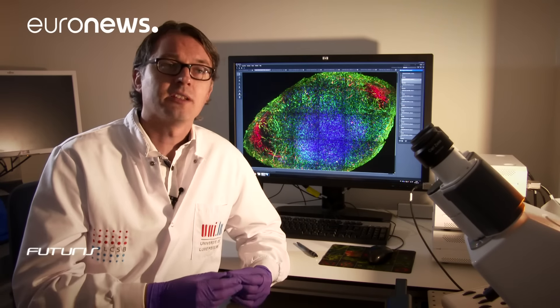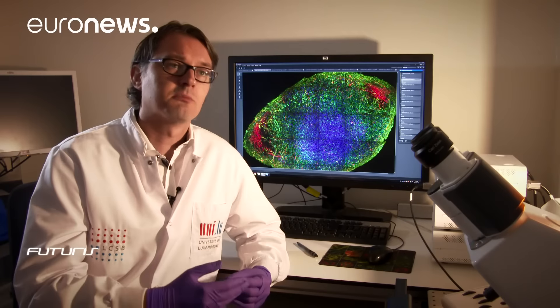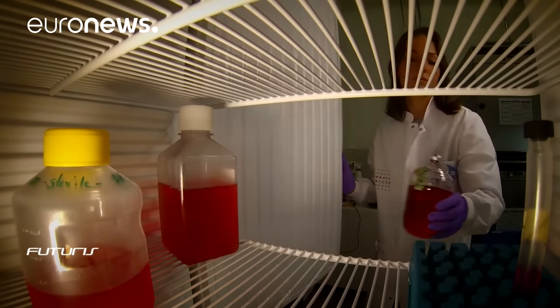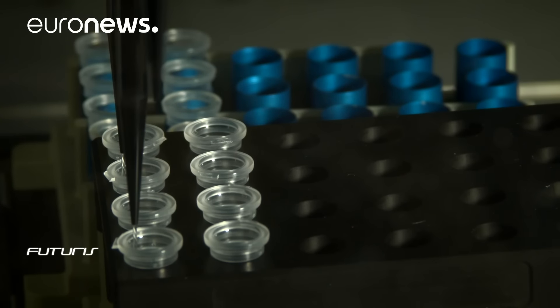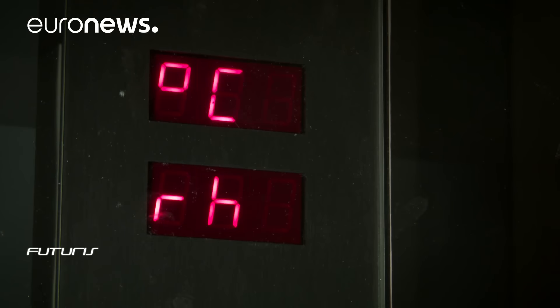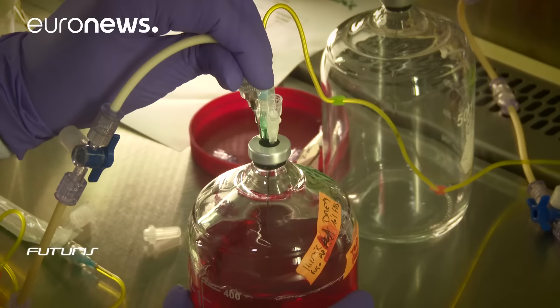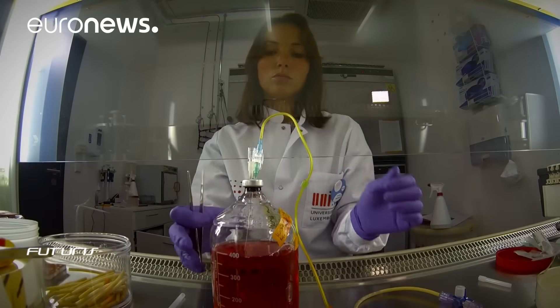Not only replace animal experiments, but also to move the knowledge boundaries forward and to obtain more meaningful results. Many European research institutions are actively studying alternative methods to reduce or ideally replace animal experiments in labs. These alternative methods are typically based on either in vitro systems or computer-based models.